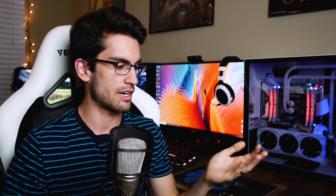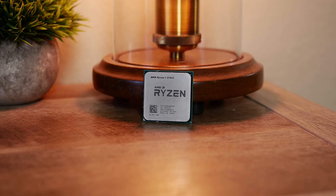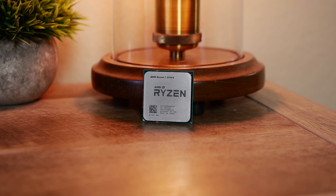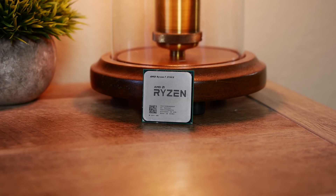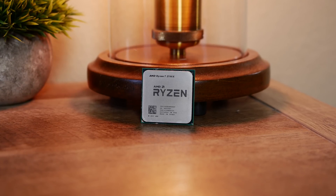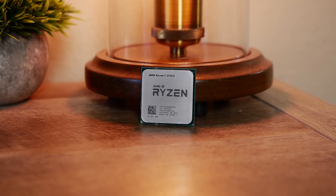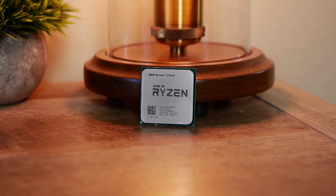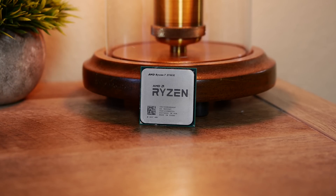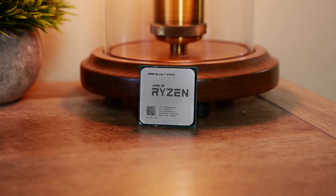That's why I'm willing to say the R5 2600 and 2600X are the best value CPUs I've ever benchmarked on this channel — hands down. You just cannot get a better combination of value and performance at MSRP prices. These two CPUs are just phenomenal for what they are.